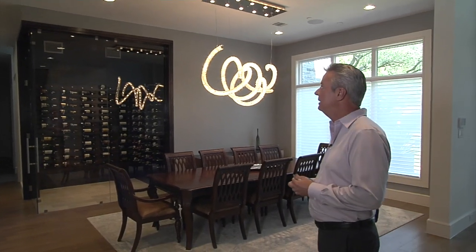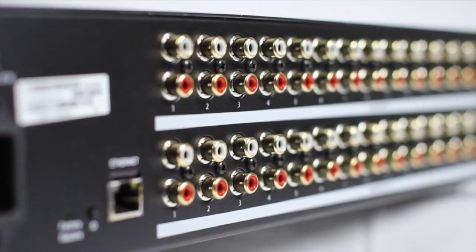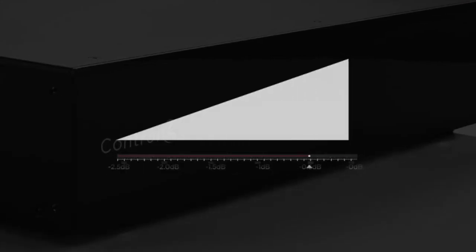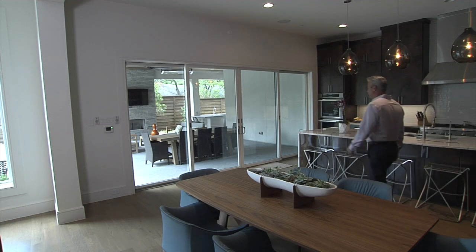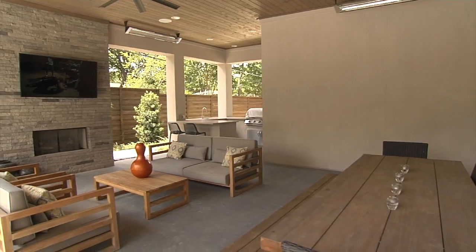In this particular home, we've wired for Paradigm speakers in the ceiling, in the formal dining room, the wine room, as well as throughout the rest of the house. We've got nine zones of audio, which means the kids can be listening to one thing upstairs, you can be out at the outdoor living area listening to something different, or you can listen to the same thing throughout the entire house. It's a feature people are really liking these days.